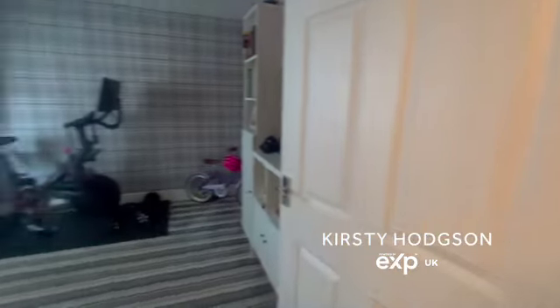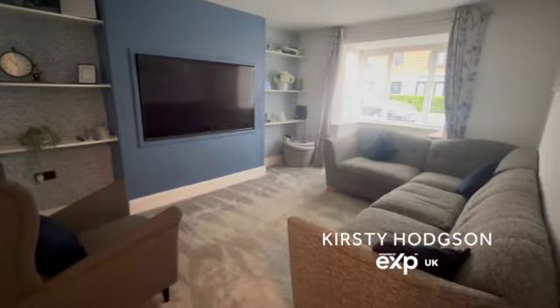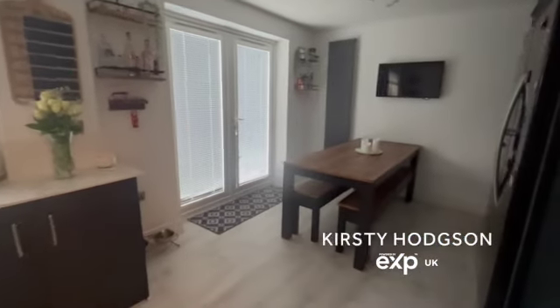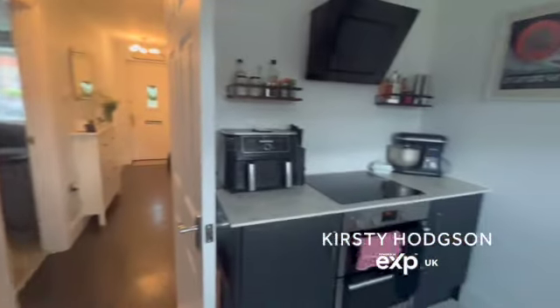It's a good-sized entrance hall into the second reception room which could be used as a lounge, a dining room, or a playroom. It's a really good size, and then we have the formal lounge here with a media wall and a good-size bay window to the front, into the large dining kitchen which has been recently installed with a new kitchen, making use of that wall with all the extra storage.